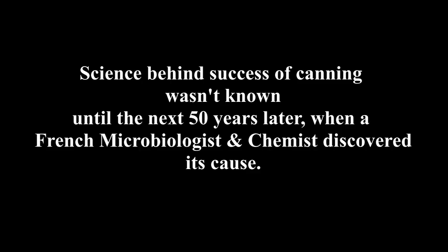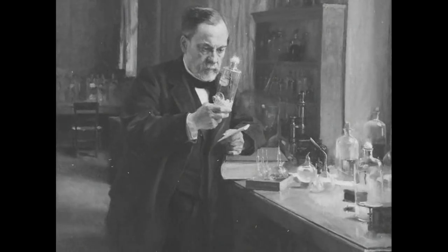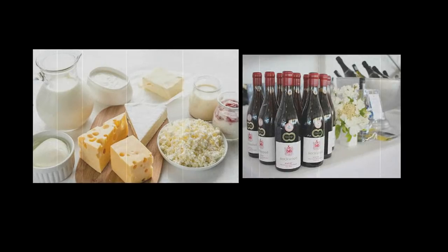Although canning was successful, the science behind it was not known until 50 years later, when a French microbiologist and chemist showed that the growth of microorganisms is responsible for the spoilage of beverages. He also invented a process where milk was heated to a specific temperature for a specified time to kill spoilage-causing microorganisms. That French microbiologist was none other than the famous Louis Pasteur. The process he invented is still prevalent in the dairy and wine industries today, and in his honor it is known as pasteurization.